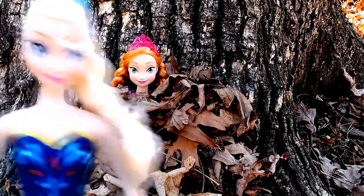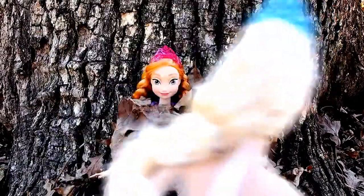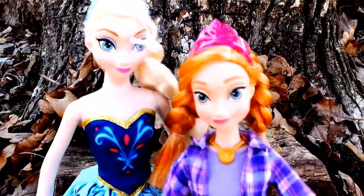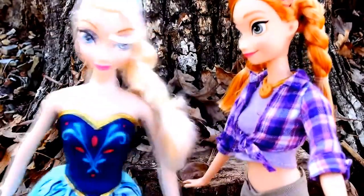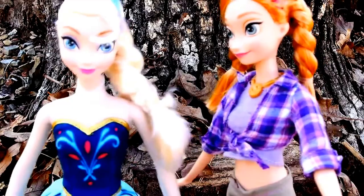Okay, Anna, anything for you. Anna! What are you wearing? What am I wearing? Only the coolest outfit ever! Do you like it? Anna, it's unconventional, to say the least. You are a princess, after all.